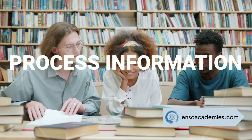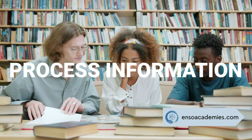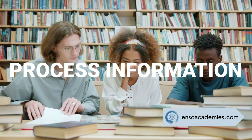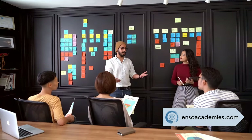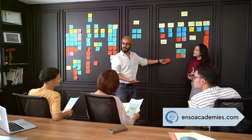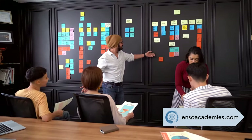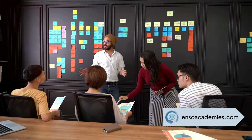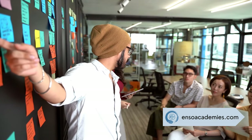Everyone has a unique way of processing information, and discovering your learning style can make a world of difference. Whether you're a visual learner who thrives on seeing information, an auditory learner who excels with listening, a kinesthetic learner who needs to move and do, or a reading and writing learner who loves words, there's a perfect method for you. By identifying and embracing your learning style, you can tailor your study habits to be more effective and enjoyable.